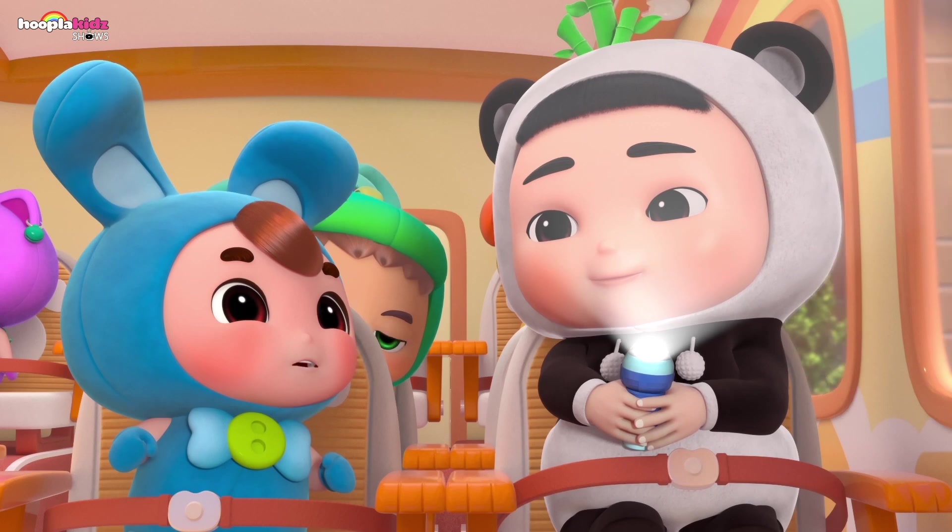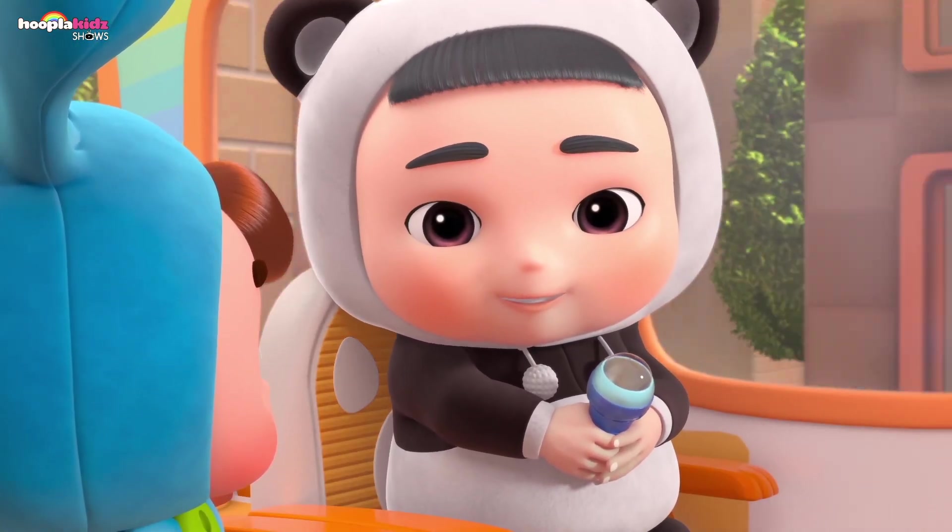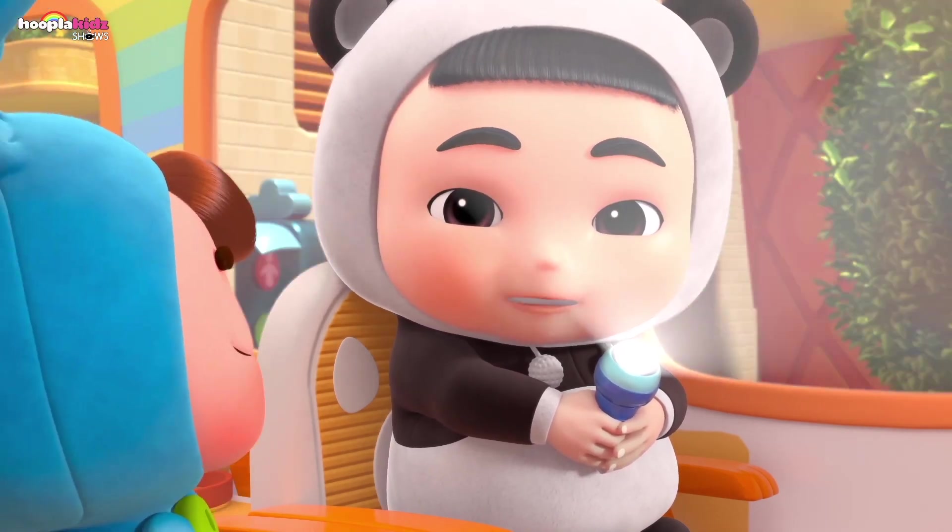Wow, Pandy! Your flashlight is so bright! I got this from my mom for my birthday! When you press this button, it shines so bright and pretty!